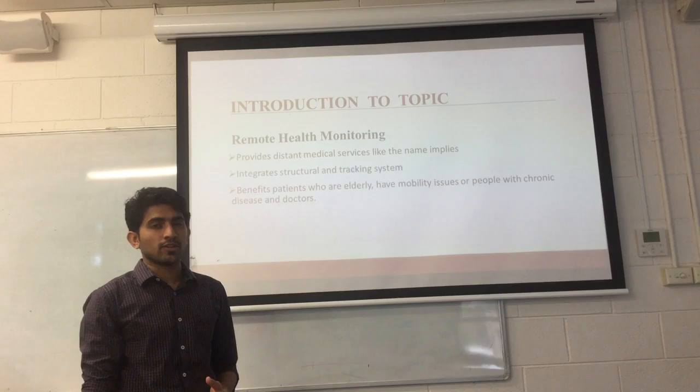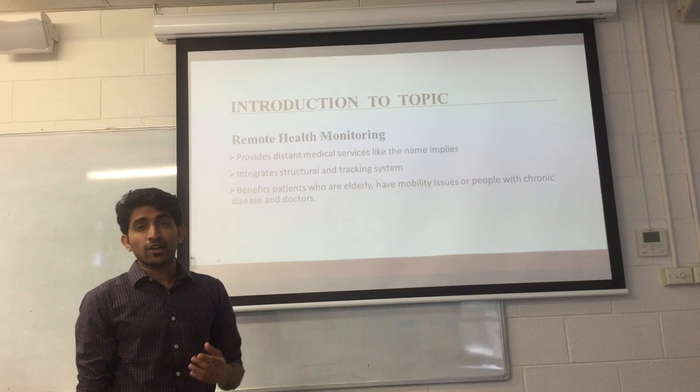This is how I structured my presentation. First, we will have a close look at the system of remote health monitoring.